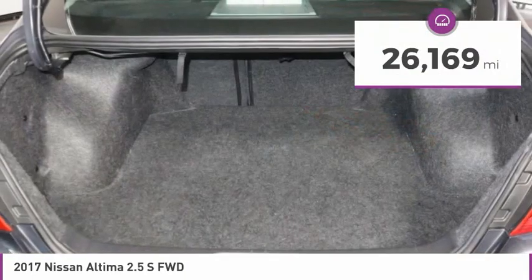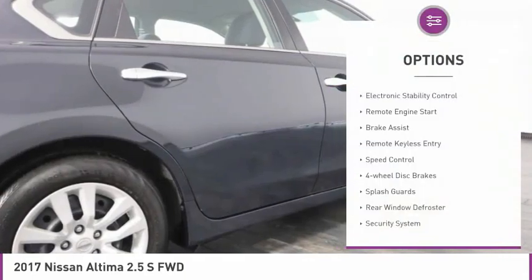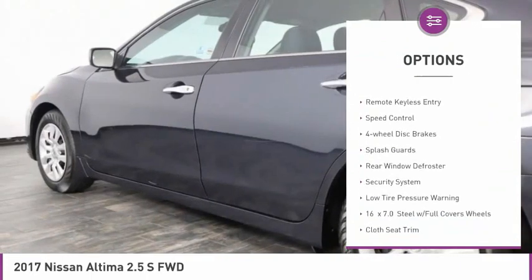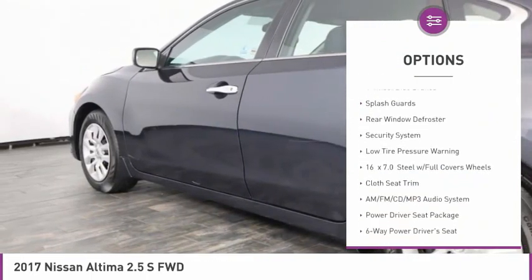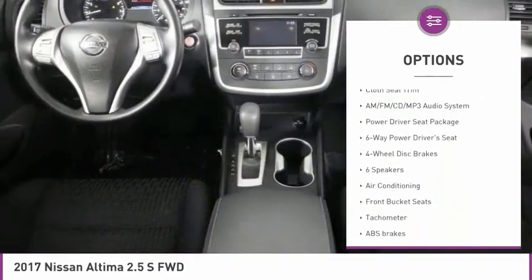This vehicle has less than 30,000 miles. Here are some of this vehicle's great options: electronic stability control, remote engine start, brake assist, remote keyless entry, speed control, and 4-wheel disc brakes.